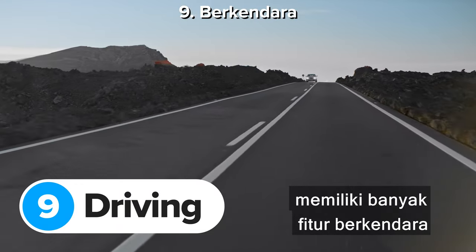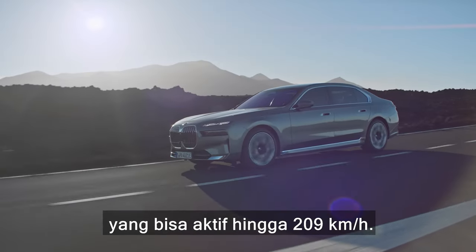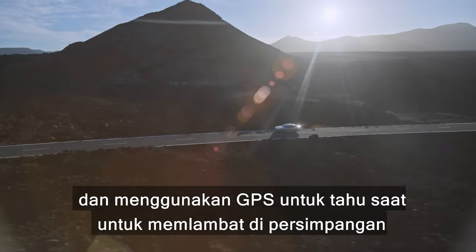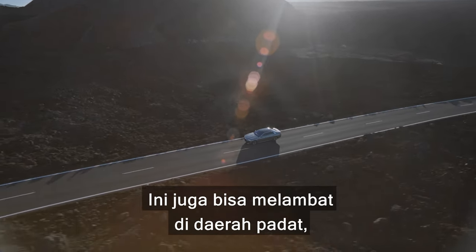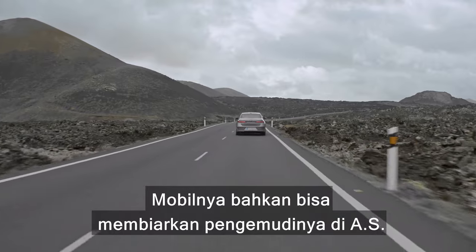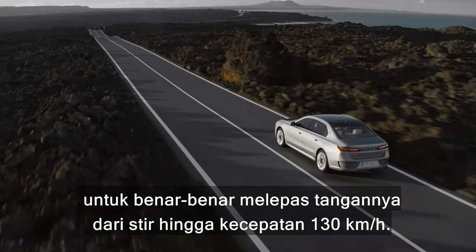The BMW 7 Series and i7 come with loads of driver assistance features, including a new adaptive cruise control that works up to 130 miles an hour. It can accelerate, steer, brake and change lanes, and uses GPS to know when to slow down for corners, junctions and slip roads. It can slow down in built-up areas, adjust its speed when it sees a speed limit sign, and automatically stop at red traffic lights. It even lets drivers in the USA take their hands off the wheel completely at speeds of up to 81 miles an hour.